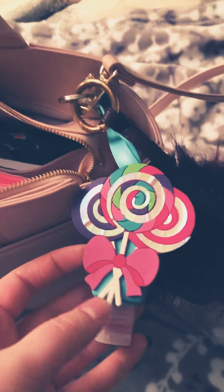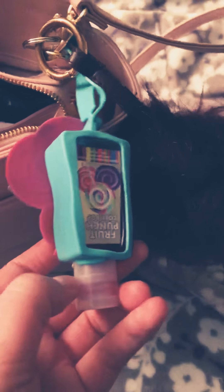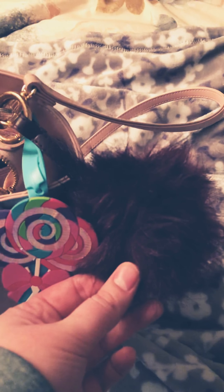First I have a little sanitizer from Five Below. It's in the scent Fruit Punch Lollipop, and I have a burgundy puffball on the side. Very cute.